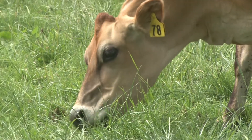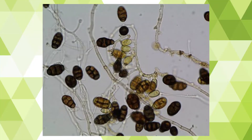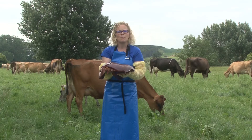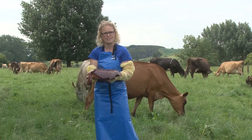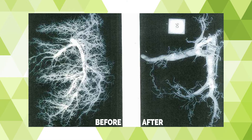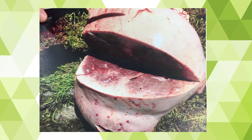When the cows eat the sporidesmin toxin that causes facial eczema, it goes into the blood and ends up at the liver and it is here where it causes total carnage. It destroys the bile ducts of the liver and lots of fibrous tissue comes in and replaces all this beautiful dark liver tissue.